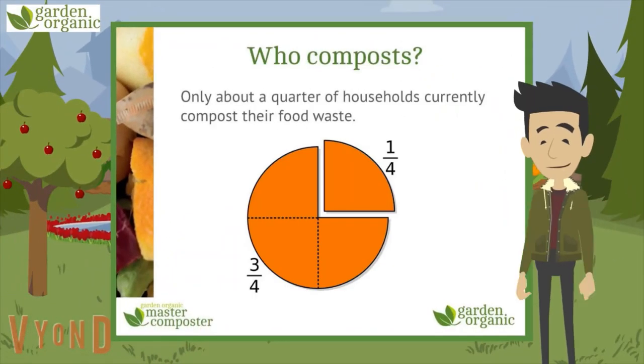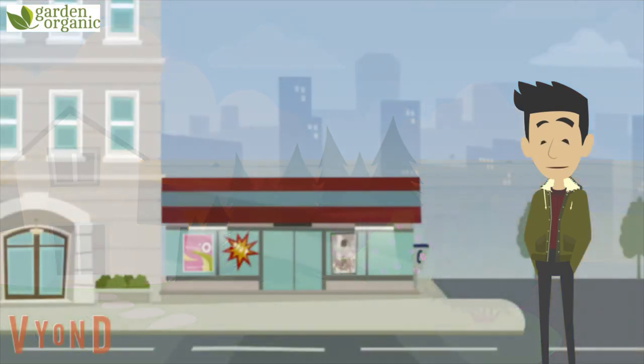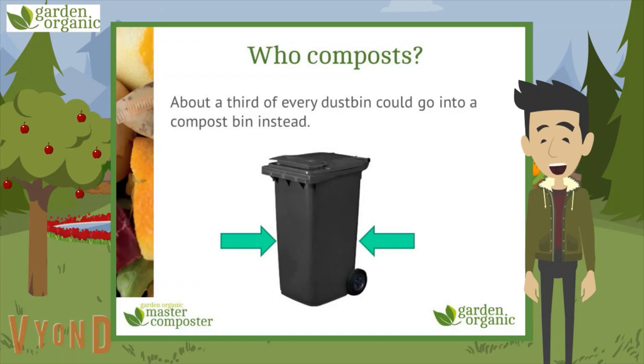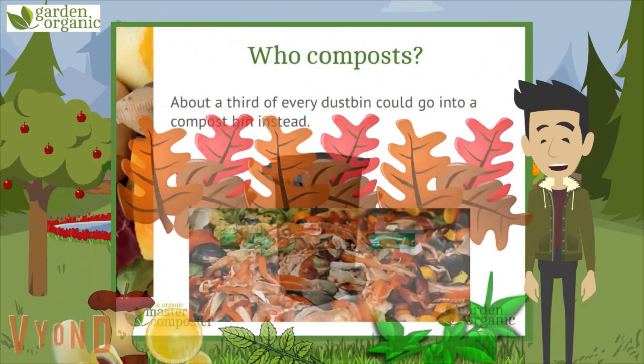So how many people compost at home? At the moment, we think it's only about a quarter of households. In more countryside areas there will be more people composting, as they tend to have larger gardens and are better connected to nature. In large towns and cities there will be less, as people have smaller gardens or no gardens at all. We know from studies that about a third of every single bin has stuff in it that could have gone into a compost bin instead — think how much less weight that is for all those trucks to carry, and how much more organic carbon going back into the soil.